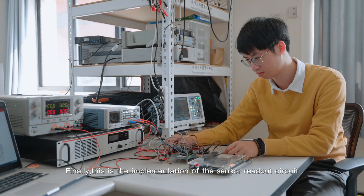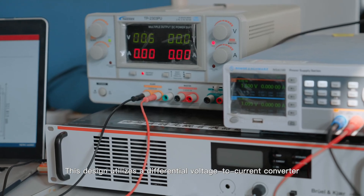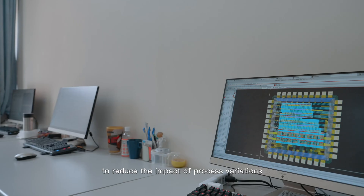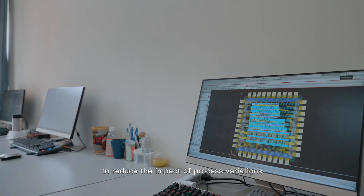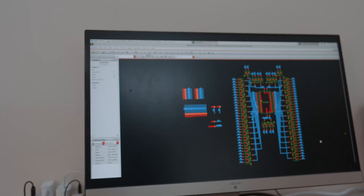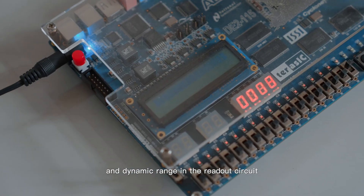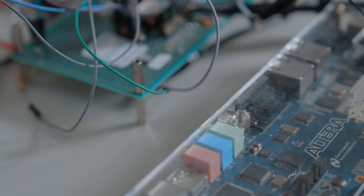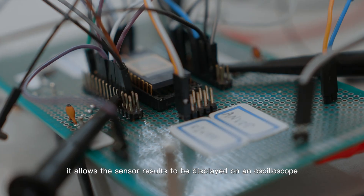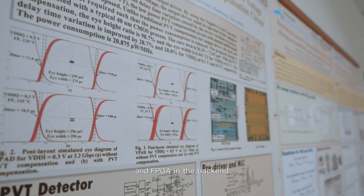Finally, this is the implementation of the sensor readout circuit. This design utilizes a differential voltage-to-current converter to reduce the impact of process variations in capacitor charging and discharging on the readout circuit. It solves the issues of output accuracy and dynamic range, allowing the sensor results to be displayed on an oscilloscope and FPGA at the back end.